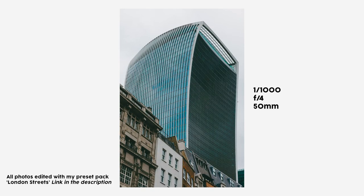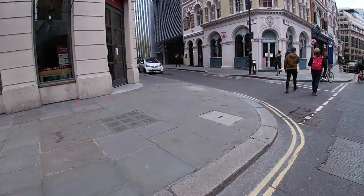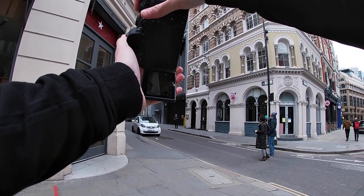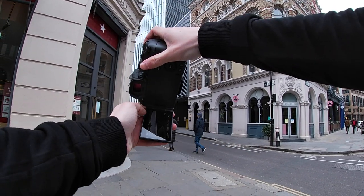I absolutely love this photo coming up. I really love the compression on the 50mm — the building on the left, the building on the right, and then the walkie-talkie in the background. It just provides a couple of layers. So I took a minute trying to compose this image, seeing what I could do, but I just really like how weird it looks. There's something about this photo.